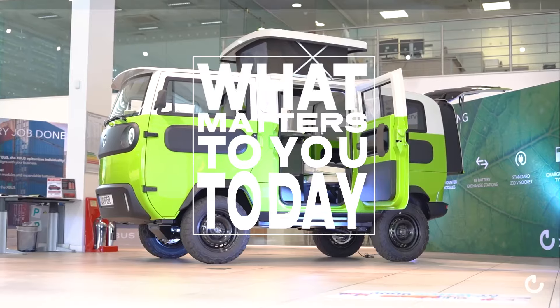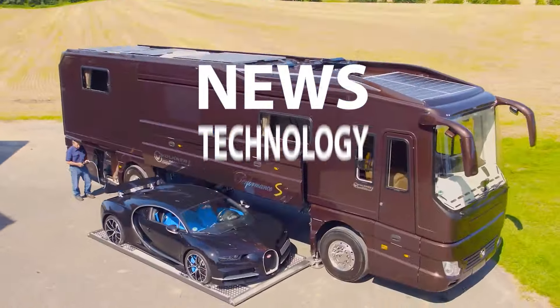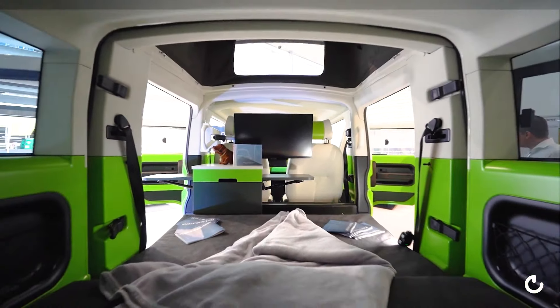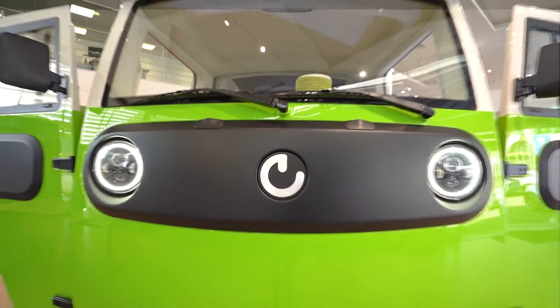Welcome to what matters to you today. We bring you the latest news, technology, entertainment and life from around the world. In this episode, we take a look at luxurious motorhomes that will blow your mind.